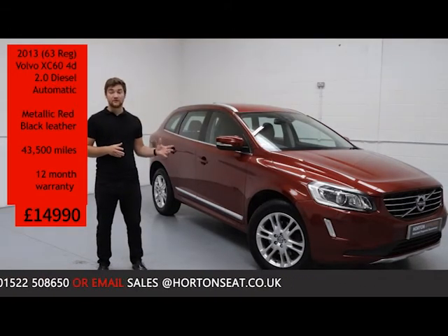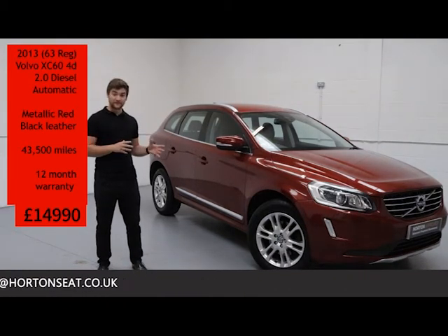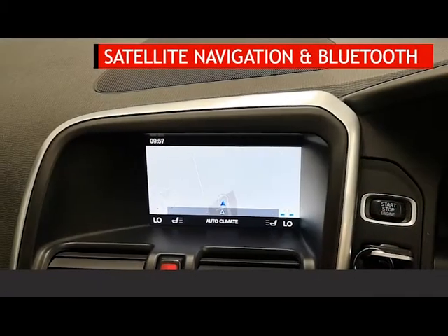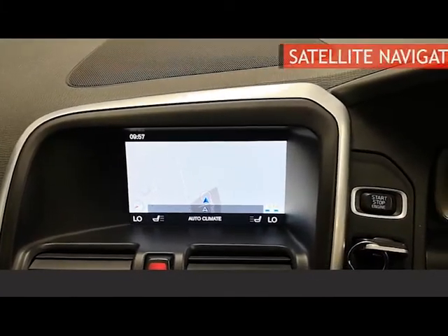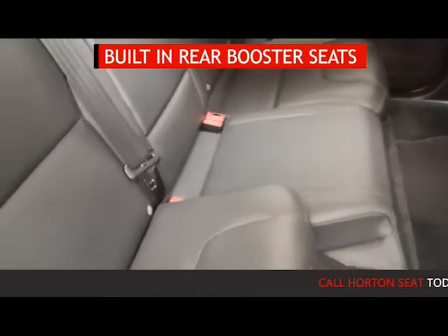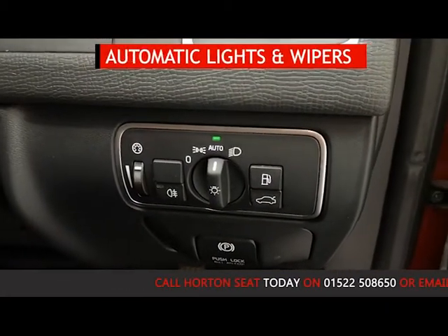The car comes with a 12 months warranty and is up for sale today at £14,990. Some of the features on this XC60 include satellite navigation with Bluetooth phone connectivity, electric heated front seats, built-in booster seats in the rear bench, and automatic lights and wipers.